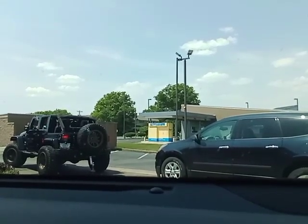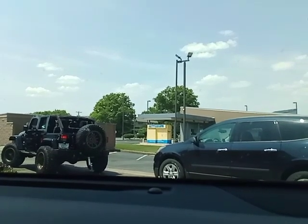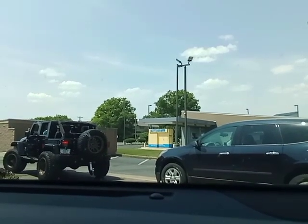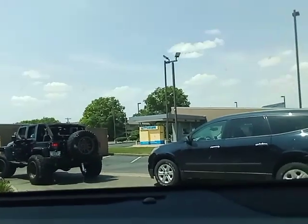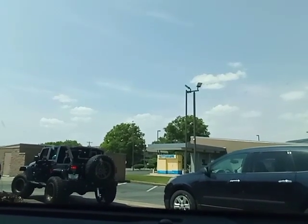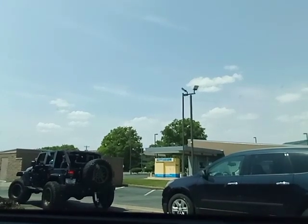Do you have Mellow Yellow? We'll take Sprite to drink with that. And I also need a McDouble and a small fry. And that will be all, please.